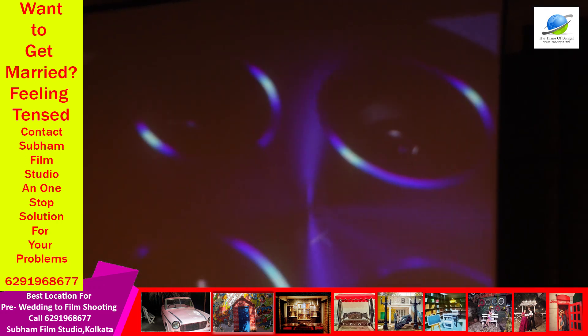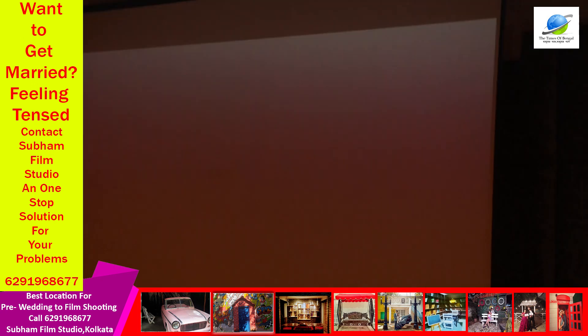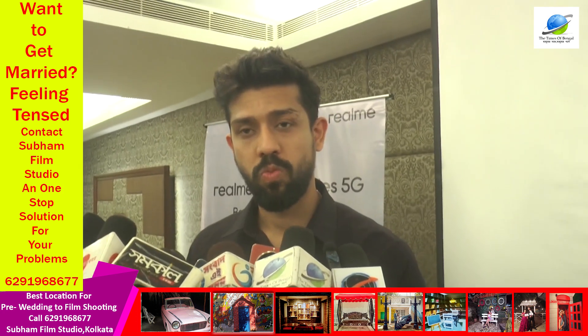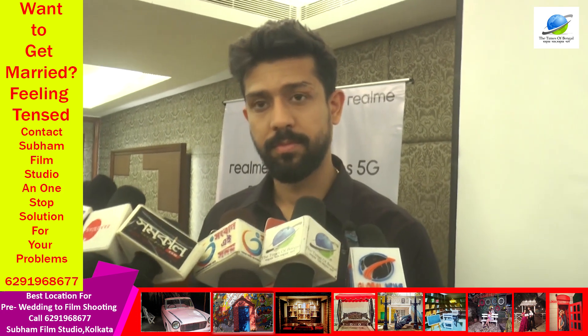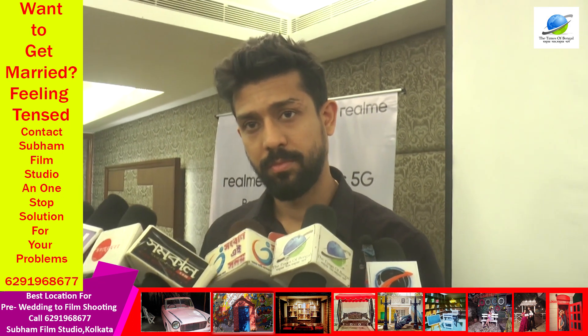This is the Realme 12 Pro Series — be your portrait master. First of all, you tell me in 2024, in this new year, what is inside this phone so that the consumers of West Bengal should buy it?